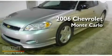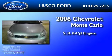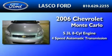This is a 2006 Chevrolet Monte Carlo. It has a 5.3-liter eight-cylinder engine and a four-speed automatic transmission.